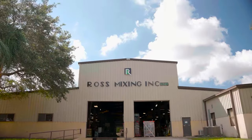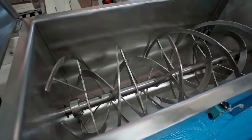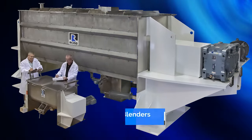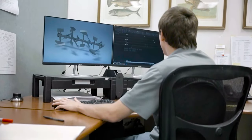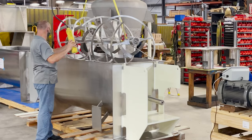Ross is the world's leading original equipment manufacturer of high-quality batch ribbon blenders, with capacities ranging from 1.5 cubic foot R&D models to 1,000 cubic foot production machines. Ross ribbon blenders meet the toughest standards for quality and long-term performance. Our attention to detail is meticulous, because every detail in design and fabrication translates to an increase in your production.